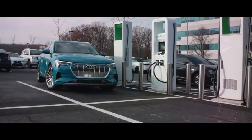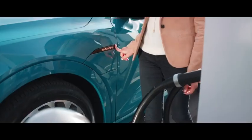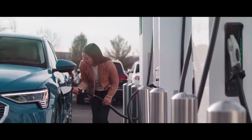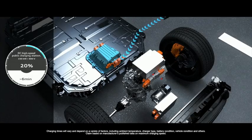We have 150 kilowatt charging, so it is really important that you have a good cooling system so that you can charge the car within 30 minutes to 80 percent.